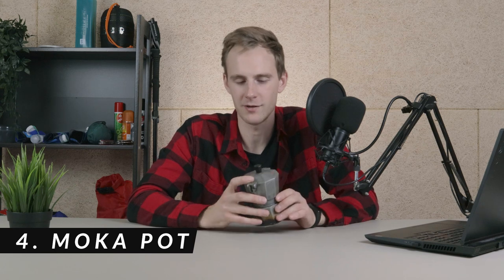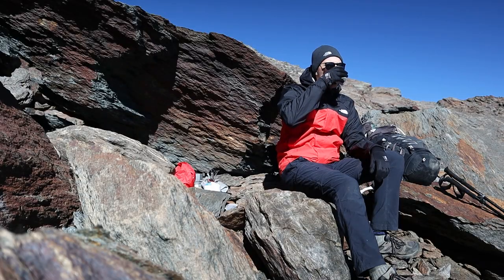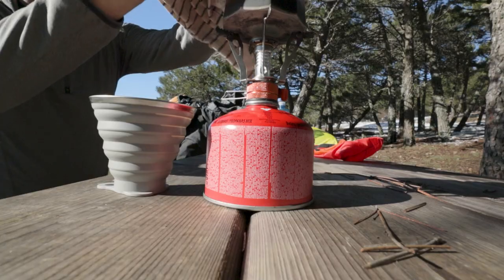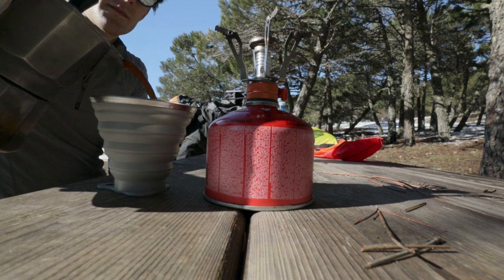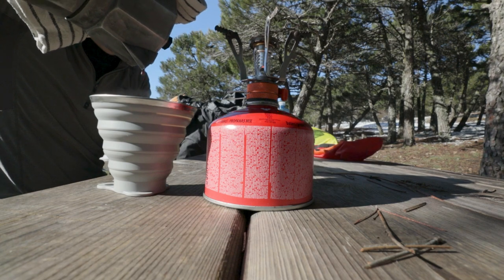The next thing I always bring personally is my espresso maker. If you've watched some of my other hiking videos you may have noticed that I like my coffee — seriously, the whole video is just me walking and drinking coffee. I like to drink good and strong coffee, so I always bring my espresso maker which makes very strong and very tasty espresso. I know it's additional weight, but there's something I love about making and drinking good coffee in nature. The coffee actually tastes better because you needed so much time to prepare everything.